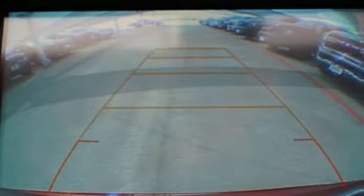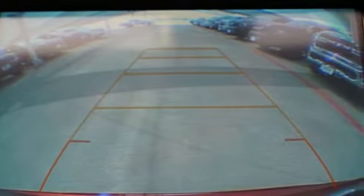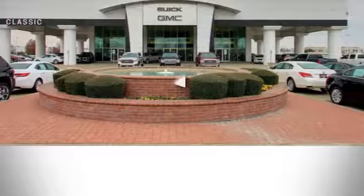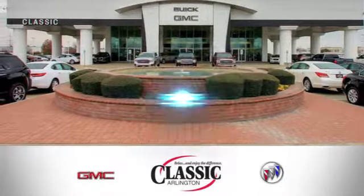In a Buick, you get innovative technology and sophisticated design for the real world. There's even more to see in person. Take it for a test drive today. Call, click or stop in today.